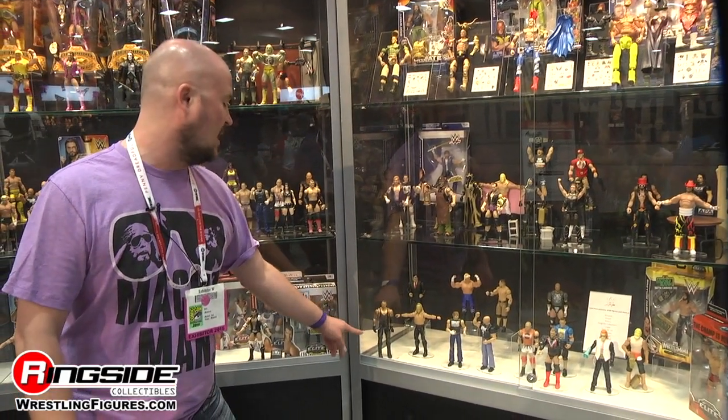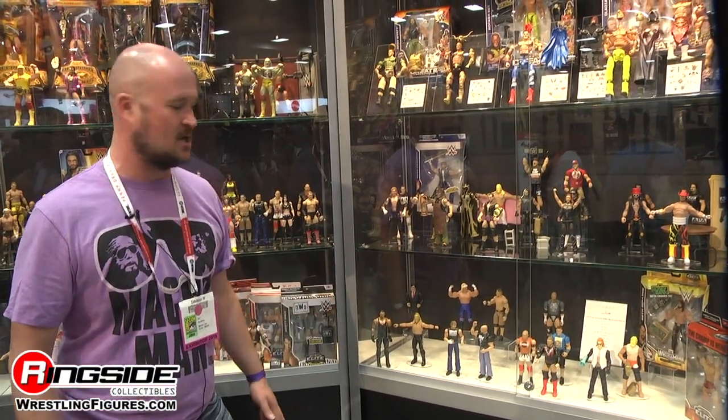The Paul Bearer Build-a-Figure wave is coming out at Walmart later in the year. You buy four figures and get the parts to assemble Paul Bearer. The first two are Undertaker and Chris Jericho. The other two are still in development, so I couldn't show them at the show.